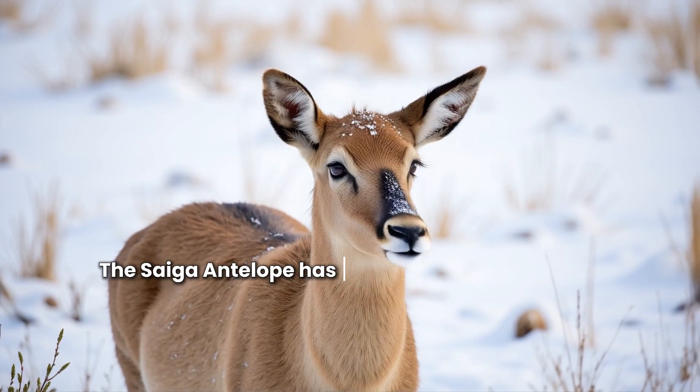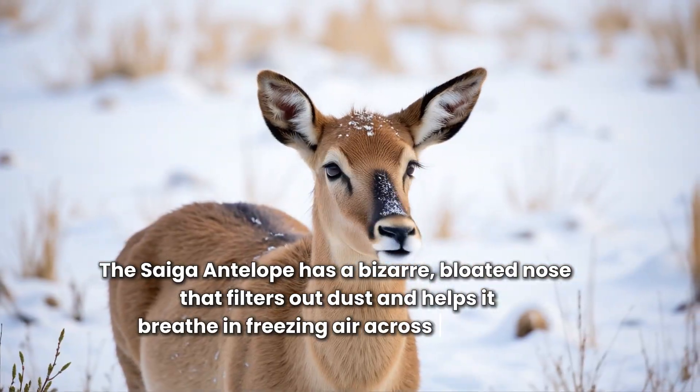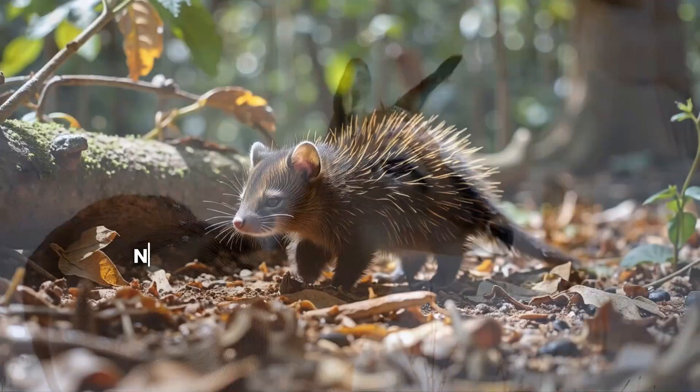The saiga antelope has a bizarre, bloated nose that filters out dust and helps it breathe in freezing air across the plains.